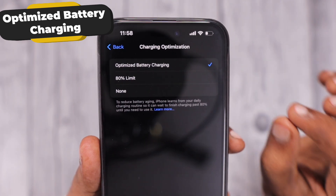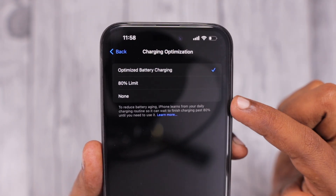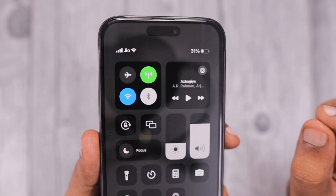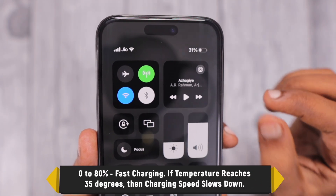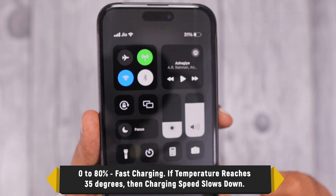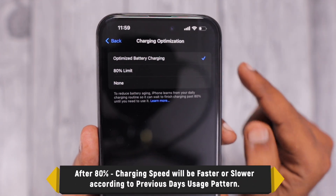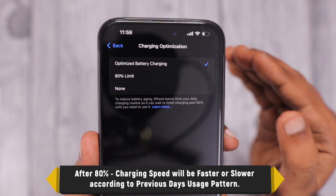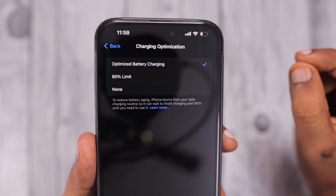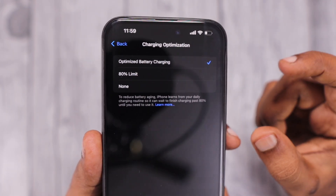I'll explain both options in this video. The first is Optimized Battery Charging — I've been using this feature since it was introduced. The basic functionality is: from 0 to 80%, your iPhone does fast charging. If there's a temperature rise to around 35°C or higher, the charging speed will automatically be reduced.